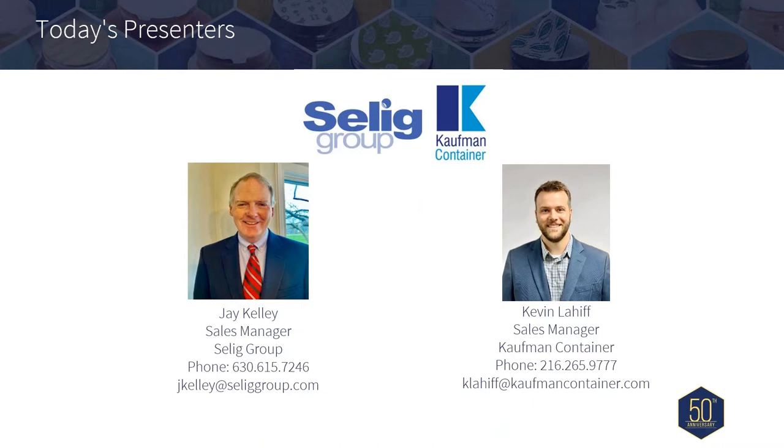Jay has over 35 years in sales management, serving customers globally in packaging, electronics, and much more. Joining Jay today is Kevin Leif, Sales Manager at Kauffman Container.